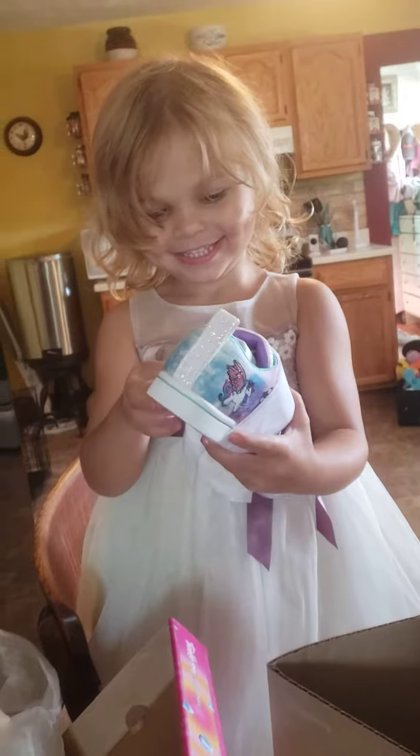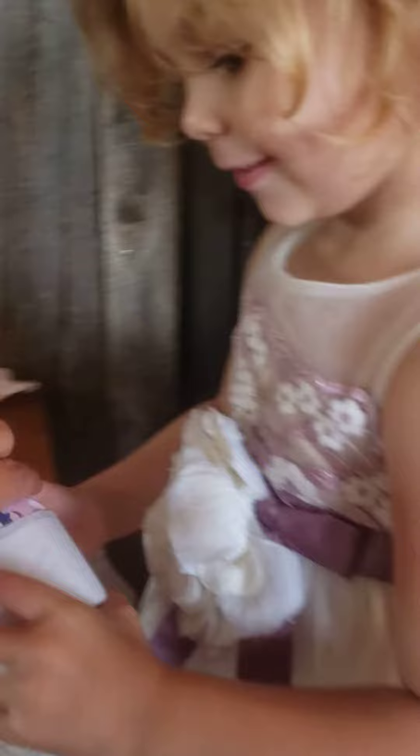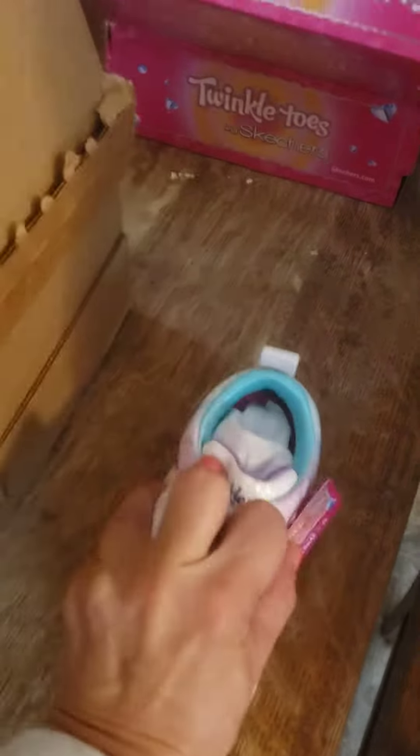Do you love them? What kind of shoes are they? Let's take this part off. Oh, what did Branson get? He's over here opening something up.